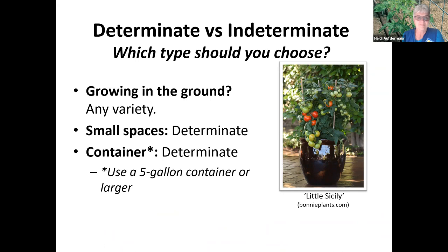When choosing which type to grow: you can grow any variety in the ground, but in small spaces use determinate tomatoes, which can be grown in a five-gallon container. This is great for seniors living in complexes — you can grow them on patios or back porches. There's a picture showing how to stake them with one-by-twos.